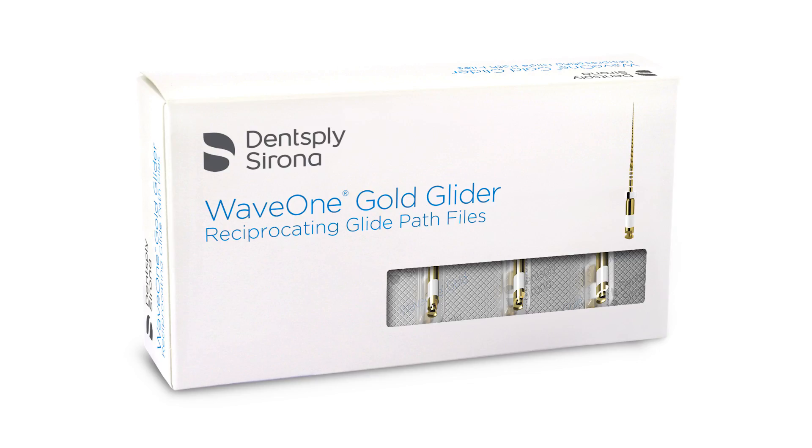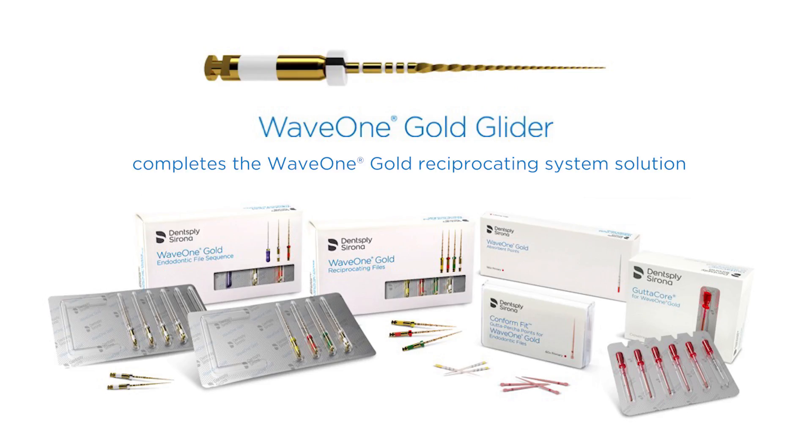We have incorporated a new file to create and achieve a very good reproducible glide path with the creation of WaveOne Gold Glider. The file system has been improved and we have closed the circle with reciprocating movements. WaveOne Gold Glider with its metallurgy, cross-section, and taper will enhance the glide path.